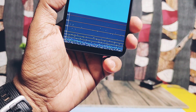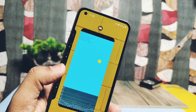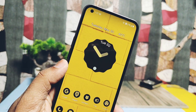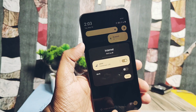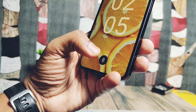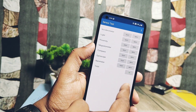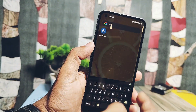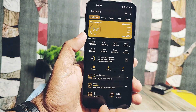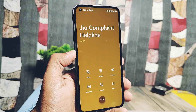Now let's address whether the ROM is a daily drivable build. All basic functions like Wi-Fi, hotspot, Bluetooth, GPS, NFC, and auto-brightness are working fine. Both fingerprint and face unlock are working very well. All sensors — accelerometer, light, proximity, magnetometer, compass, gyroscope — are also working. The mic, ear proximity sensor, and earpiece speaker are all working perfectly.